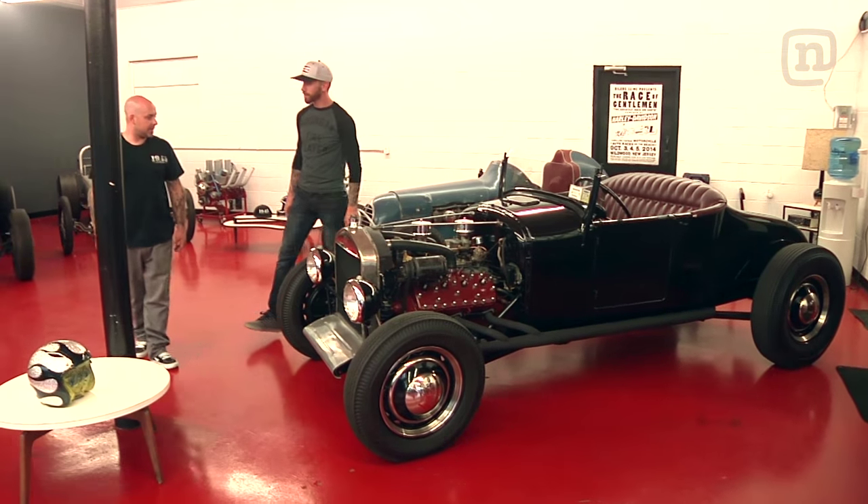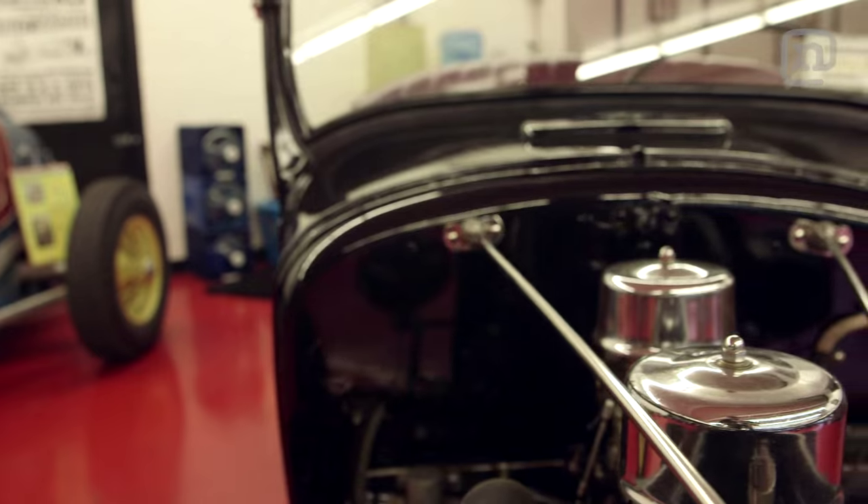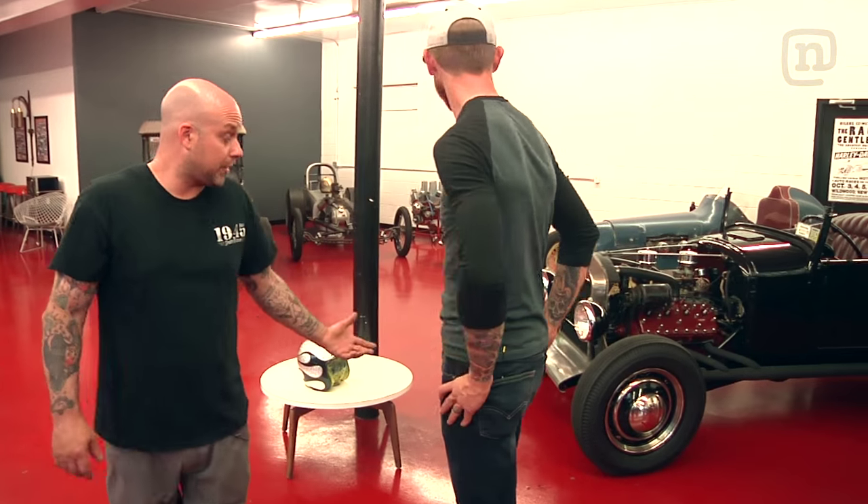1927 Ford Model T, flathead V4, flathead motor, 39 trans. This is just a real early traditional style hot rod. Everything about this car is an early hot rod.